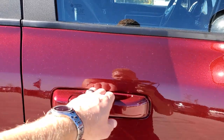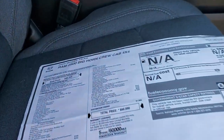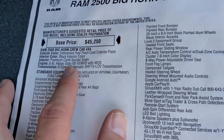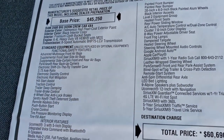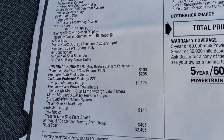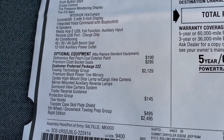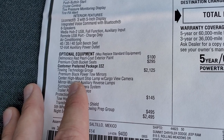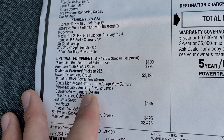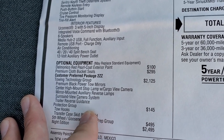We're going to take a look at the original window sticker, so feel free to pause this at any second. It does have the 6.4 Hemi with the MDS system, which shuts off four of the cylinders on the highway. You've got the Delmonico Red Pearl Coat, which is $100, and the premium cloth bucket seats. The towing technology group gives you the premium black tow mirrors, the center-mount high-stop lamp with cargo view camera, the mirror-mounted auxiliary reverse lamps, surround view camera system, and trailer reverse guidance.